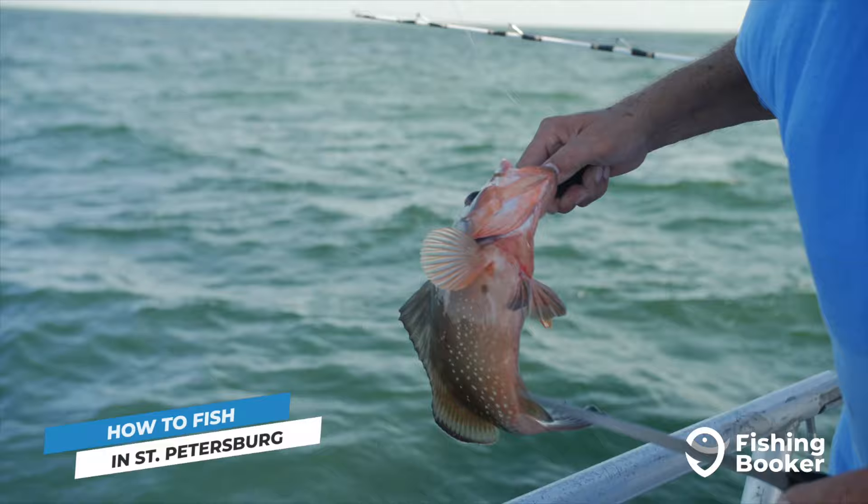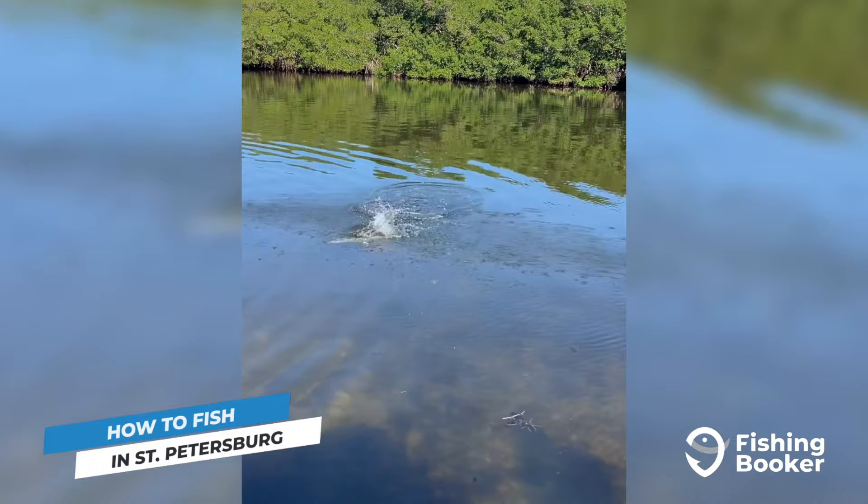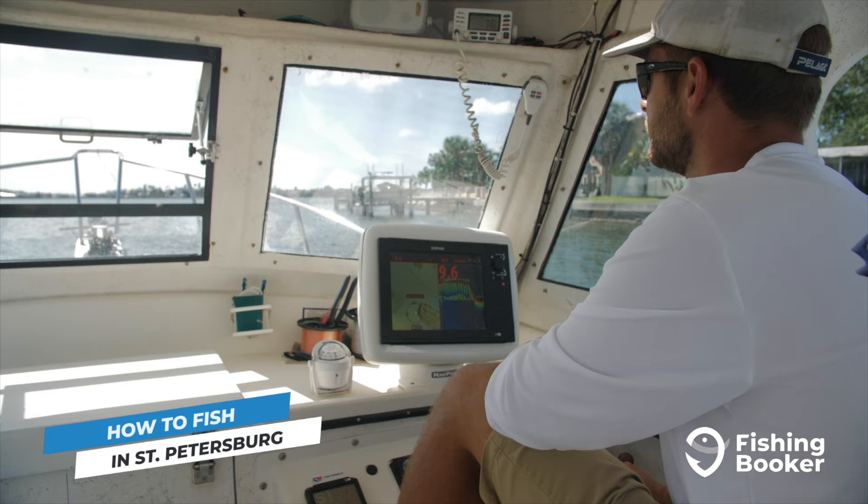To find the right St. Petersburg fishing charter for you, head to fishingbooker.com or download the app. You'll find the largest selection of fishing charters in the area and have the opportunity to compare prices and amenities before you book.